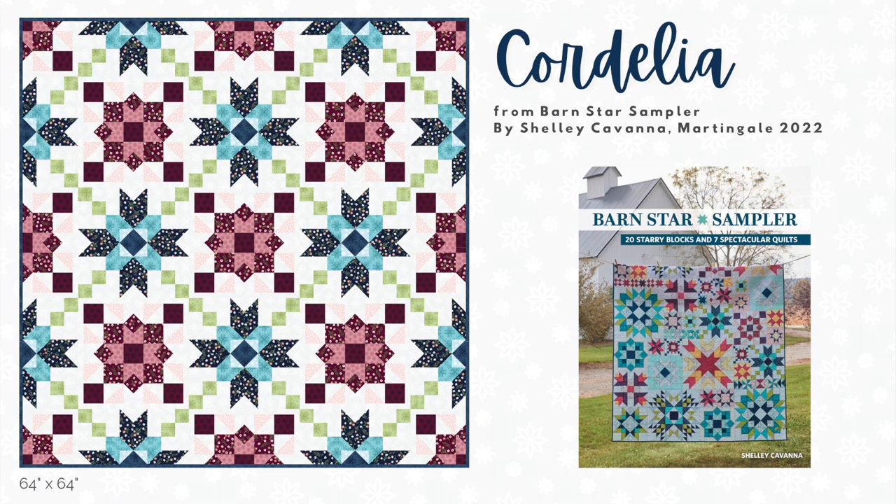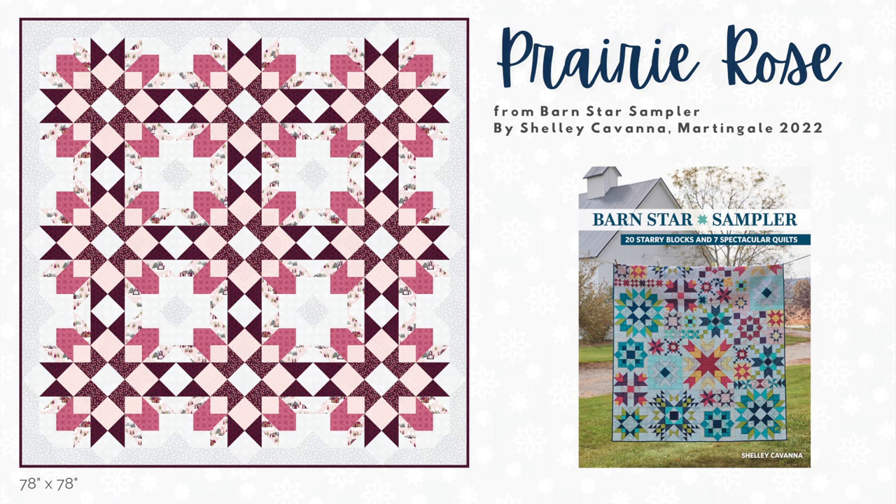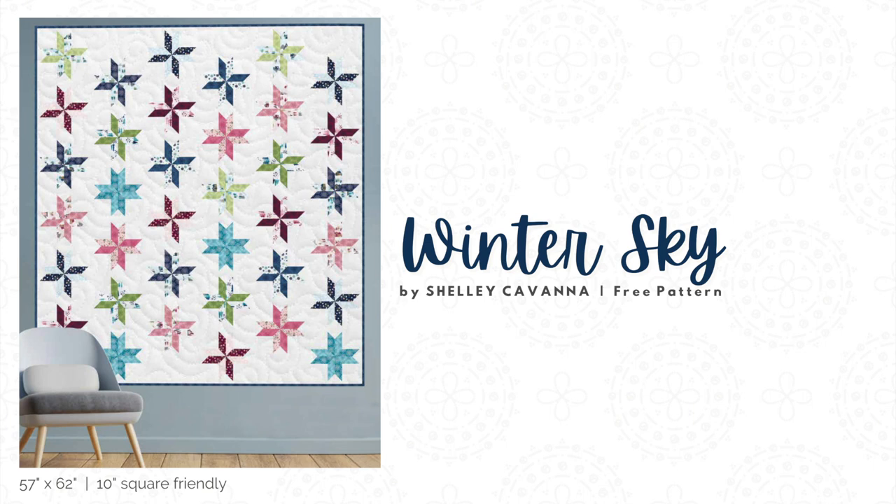Because I couldn't stop playing with these fabrics, I've also taken two of my favorite quilts from my new Barn Star Sampler book and given them holiday makeovers. Cordelia is a lap-sized quilt featuring starry blocks set between an Irish chain garland, while Prairie Rose is a larger quilt featuring oversized blocks with softer shades of coral and those beautiful bold burgundy prints. Both quilt patterns can be found in my Barn Star Sampler book, and we'll share a handy quilt guide on our website to help you with the placement of the new prints.